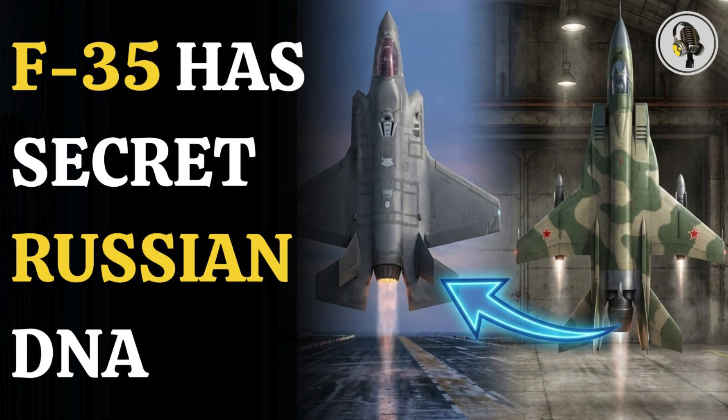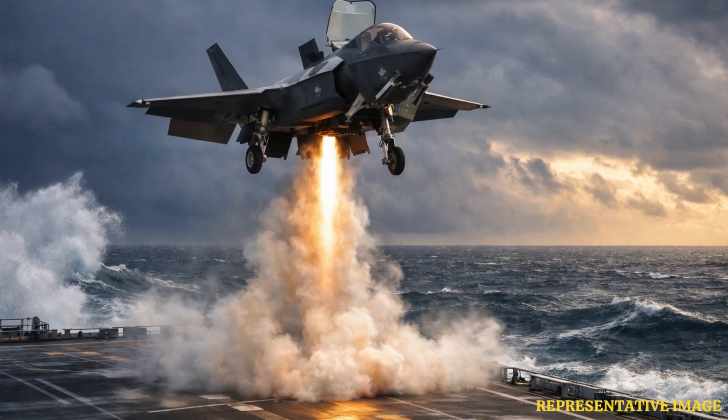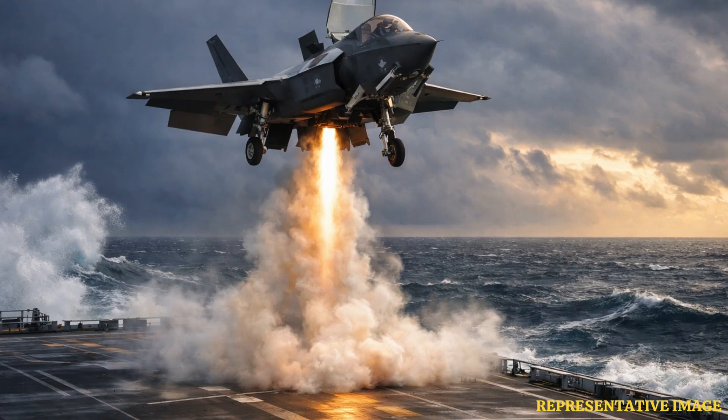Welcome to the WEON podcast, where we explore fascinating stories and ideas from various fields. In this episode, we uncover how America's most advanced fighter jet, the F-35, carries hidden Russian DNA. A Cold War rivalry, a collapsed Soviet project, and a quiet exchange of ideas shaped the aircraft dominating skies today.